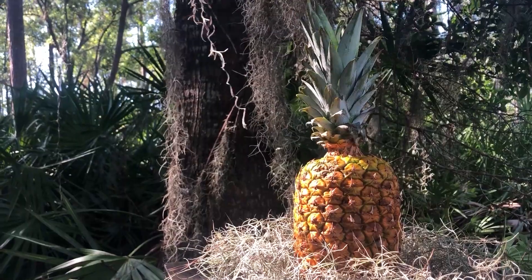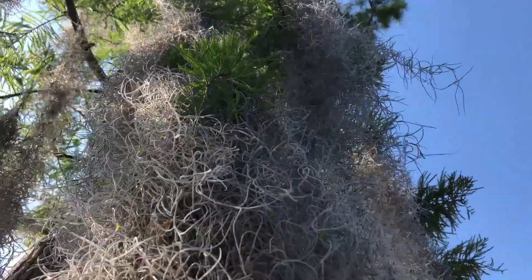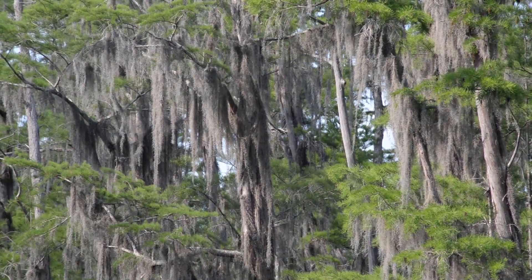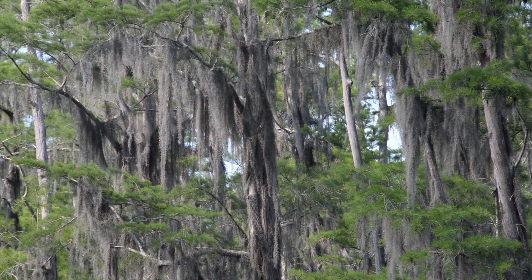There are over 3,000 known species of bromeliads. Despite its name, Spanish moss is neither Spanish nor a moss. While the name's origin is unclear, many believe this plant gets its name from its resemblance to the long beards of the Spanish conquistadors.